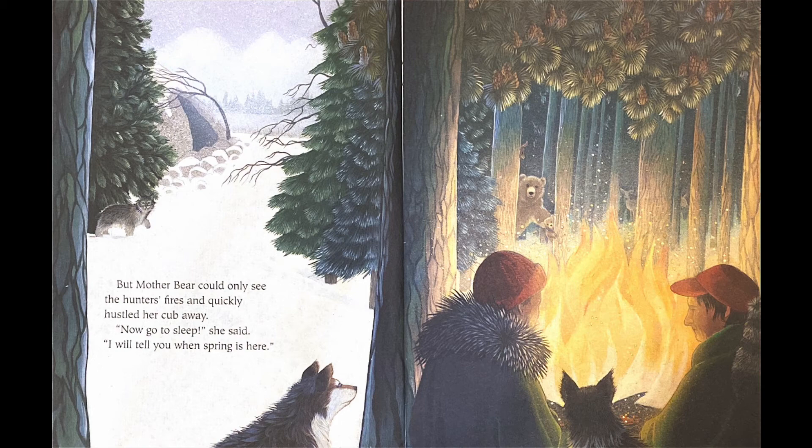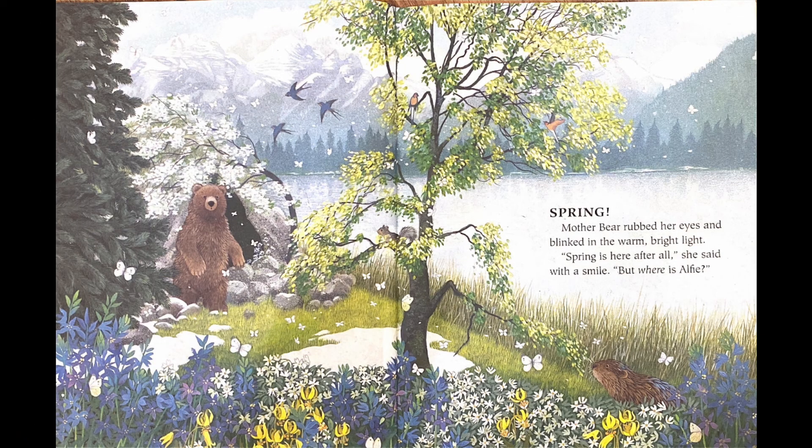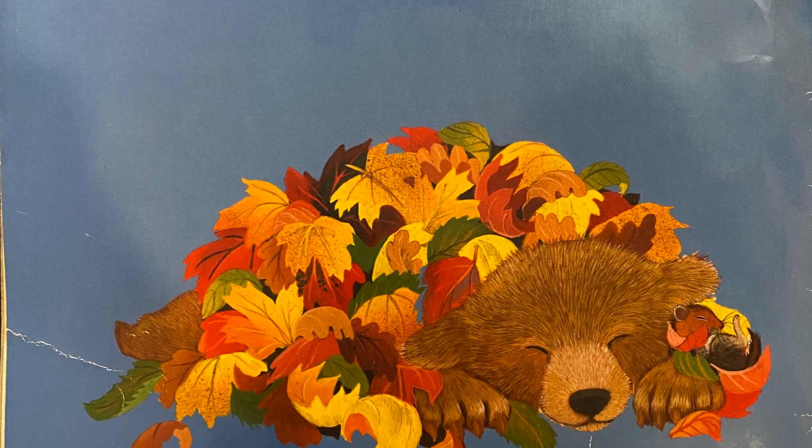Mother Bear said: now go to sleep. I will tell you when spring is here. So Alfie slept and dreamed of butterflies, birds, and sunshine, until something icy touched his nose. A tiny bit of water was trickling through the cave. Alfie shook his mother awake, and she growled: for the last time, Alfie, it's not spring! But Alfie patted her hopefully until she got up, stomped through the doorway, and saw — spring! It's finally spring! Mother Bear rubbed her eyes and blinked in the warm, bright light. Spring is here after all, she said with a smile. But where is Alfie? There he is — Alfie is in the grass, because it's finally springtime. The end. Great listening, everyone!